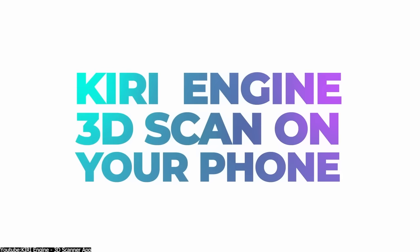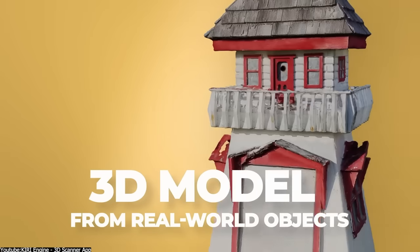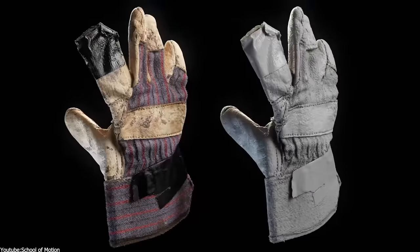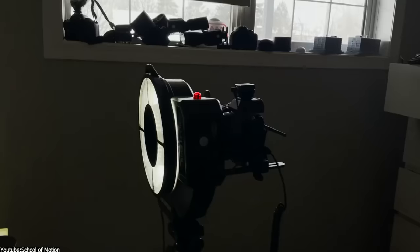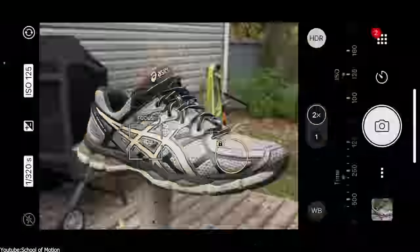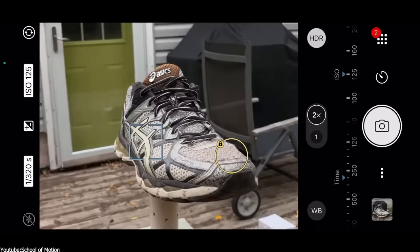We actually reviewed Kiri Engine a while back as a great alternative to the iPhone 3D scanning apps such as Polycam, but with Kiri being available for Android as well. Not only that, because Kiri supports photogrammetry as well if you don't have the hardware necessary for real-time 3D scanning.